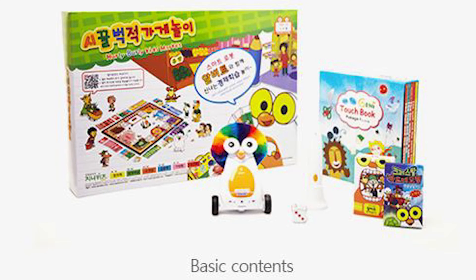There are many different option packs you can get for the Albot, but the basic pack contains one Albot, one touch book, one card game, one store game and one board game. You can also get the Albot app which includes robot control and communication.